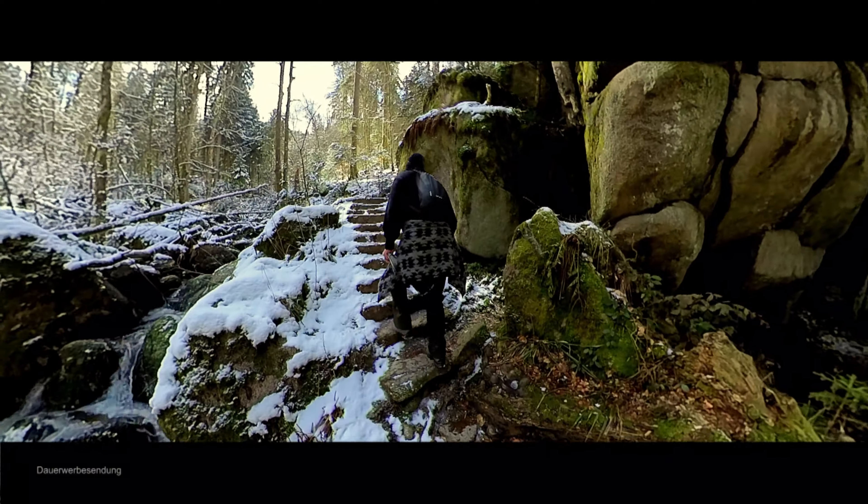Die Erschließung der Schlucht erfolgte 1840, wobei die Felsstufen bei den sieben Fällen mit Leitern überwunden werden mussten. Dies war für Wanderer nicht nur abenteuerlich, sondern auch recht gefährlich. 1842 stellte die großherzogliche Hofkammer in Karlsruhe 100 Gulden zur Verfügung, um einen breiteren und sicheren Weg für die Allgemeinheit anzulegen. Treppen ersetzten die Leitern, gefährliche Stellen wurden mit Geländern gesichert.